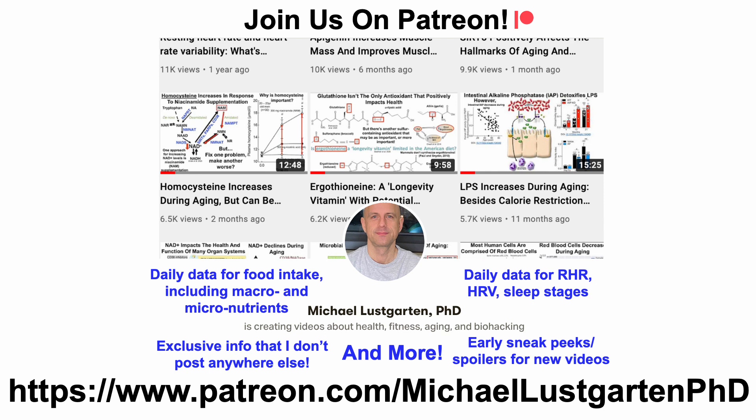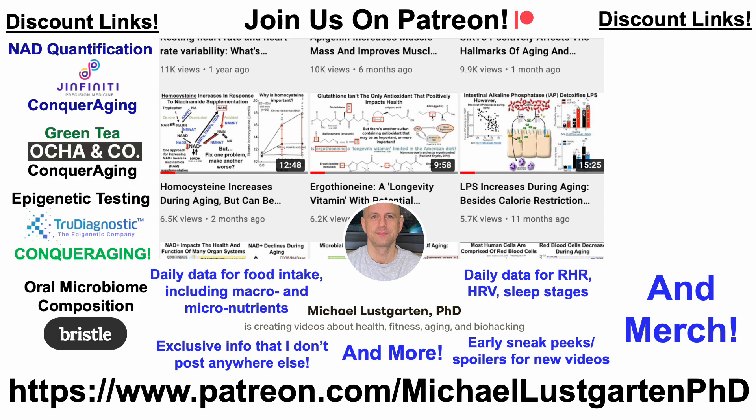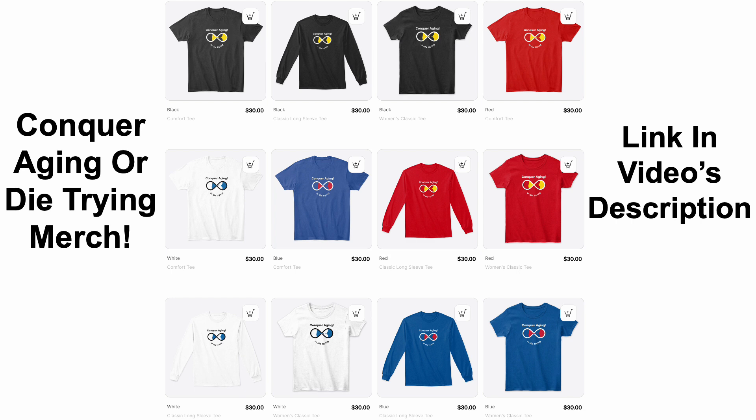That's all for now. If you're interested in more about my attempts to biohack aging, check us out on Patreon. We've also got discount links and merch — including NAD quantification, green tea, epigenetic testing, oral microbiome composition, at-home blood testing, diet tracking — and if you'd like to support the channel, you can do that at Buy Me a Coffee. All papers referenced in the video will be in the video's description. Thanks for watching — have a great day.